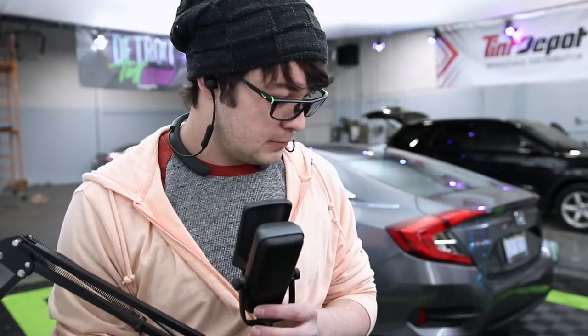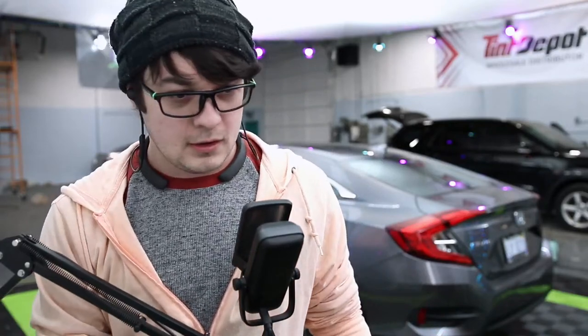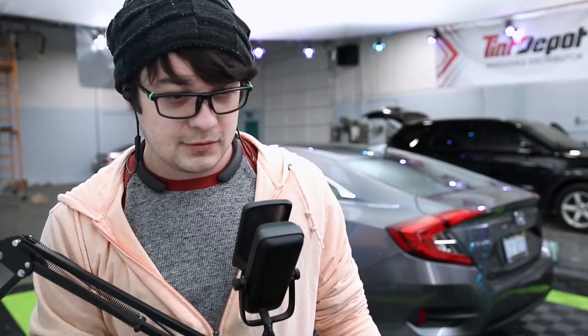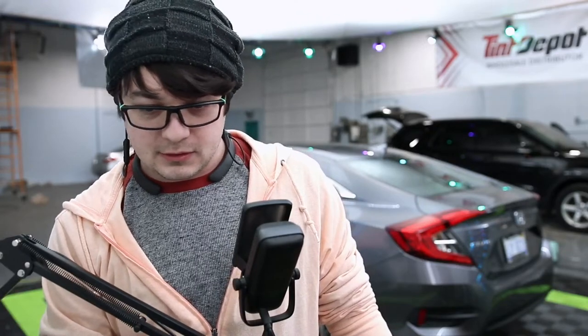Yo dudes, what is good? I hope everybody is well. We are just getting things started right now. We have a couple little things to make sure we have set up and then we'll be all good to go.